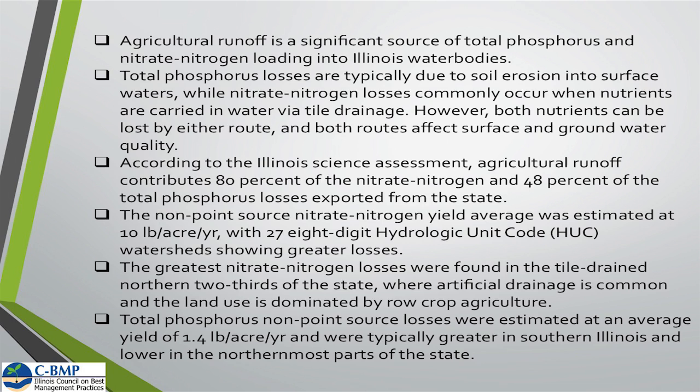We have water testing kits in the back, and several of you actually brought in samples today, which was great. We were able to run those samples this morning for you individually, and we don't collect any of that data. Hopefully there'll be more opportunities for testing to see what's coming out of your tile lines and what type of load is there. If we can calculate the flow, we can see how many pounds per acre per year you're losing through your tile line, and determine whether the practices you're converting to are helping reduce those losses.